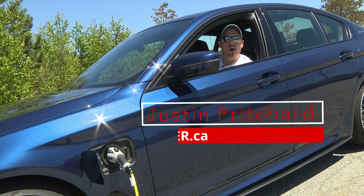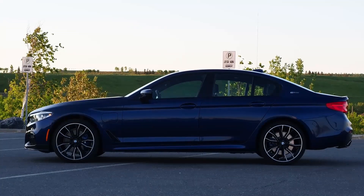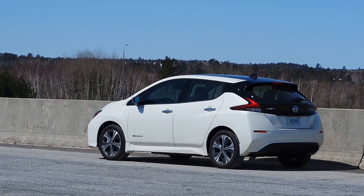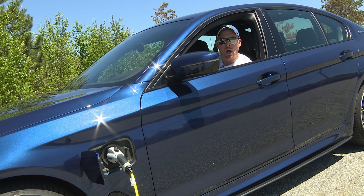Hi there, I'm Justin Prichard. Interested Canadians have more options than ever for vehicles with a plug, from plug-in hybrids like this new BMW 530e to fully electric vehicles like this Nissan Leaf Plus. Not every dealership in Canada can necessarily service or sell the electrified vehicles from a given automaker, so in this video we look at some of your electrified vehicle options and how many dealerships can service them too.